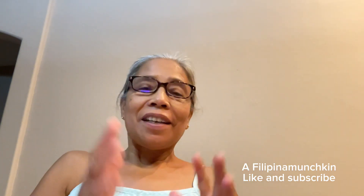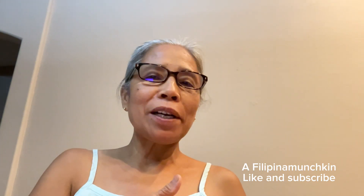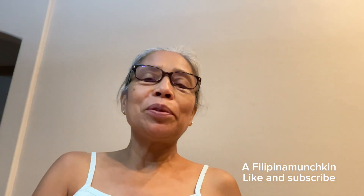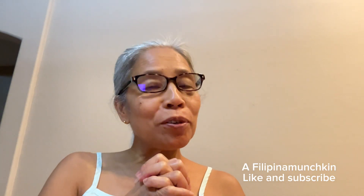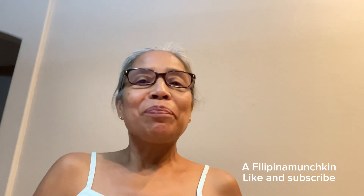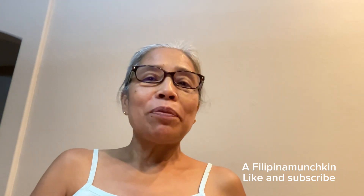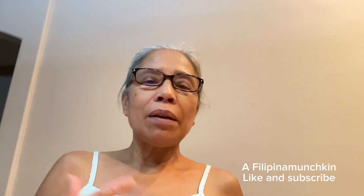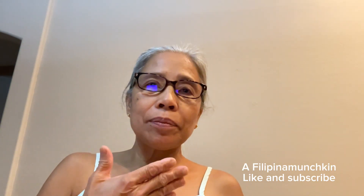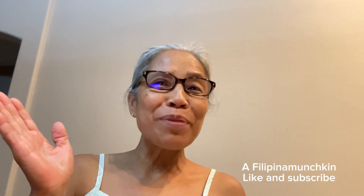Tapos na po — sana nag-enjoy po kayo! Magkita-kita po tayo sa susunod kong i-upload na video. Thank you, thank you very much to all of you. I hope you enjoyed watching, and I hope to see you in my next one. Thank you, you guys — take care, have a good day. I love you all! Thank you, mga Kamonskin!